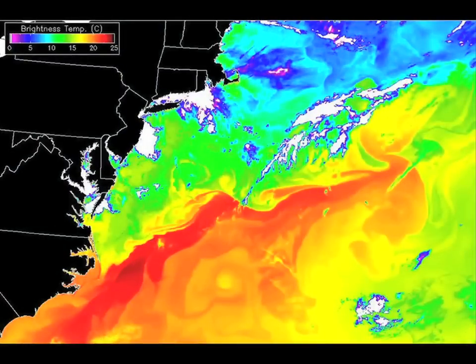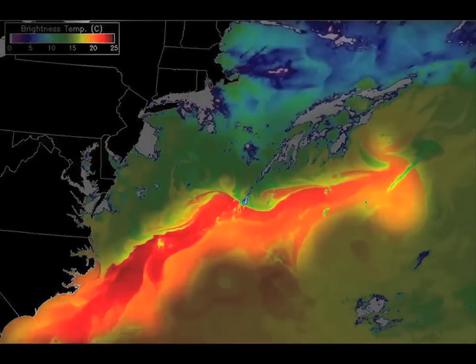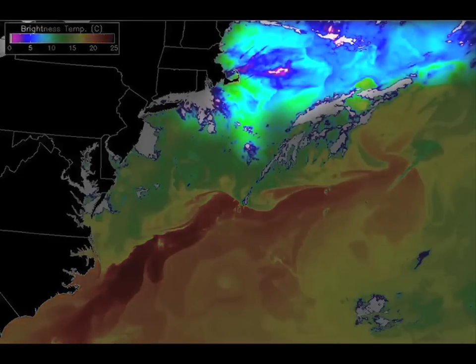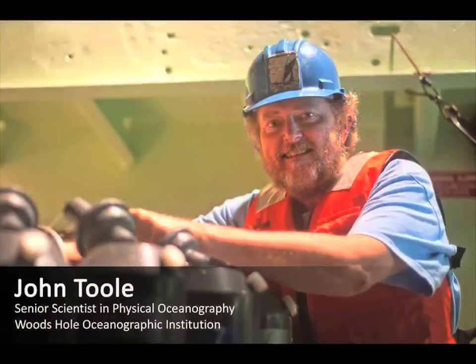Let me just give you an example. So this is a sea surface temperature map. Look at how beautiful these swirls are. The warmest waters are these red colors, and you see all these cold colors here, these blue colors. These are the waters that are flowing down from the Gulf of Maine. And if you look at this, you can actually see where the Gulf Stream is. The Gulf Stream is the site where the most intense air-sea exchange of heat happens anywhere on the planet.